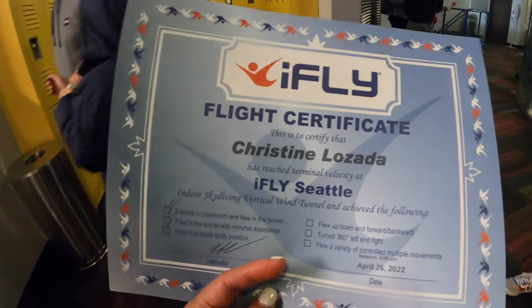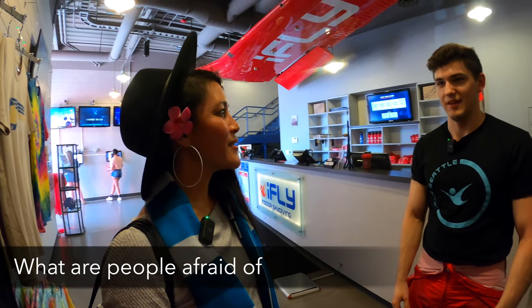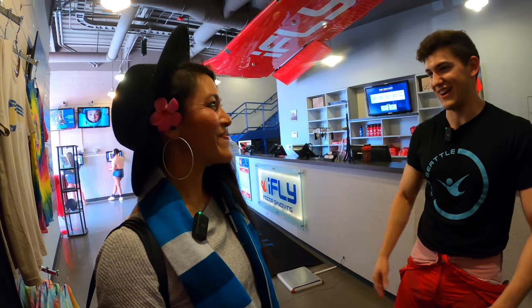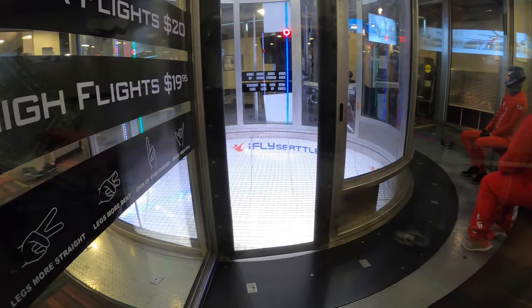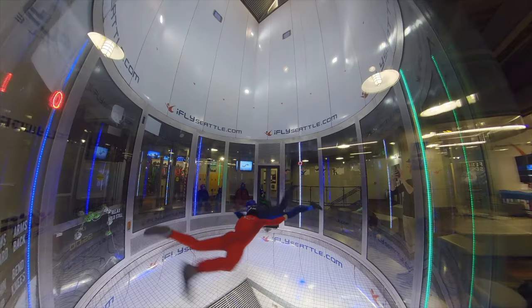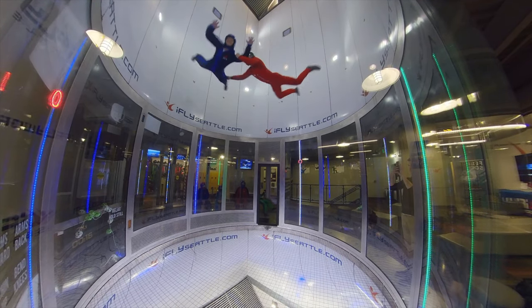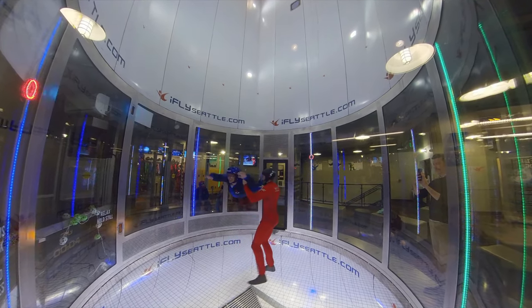What are people most afraid of before they go in? Honestly, just the heights — doing the high flight. People say they're scared of heights, but they don't really realize that as soon as you get in there it's just a bunch of fun. You're not even realizing it's scary because you're having a blast. High flights are optional at iFly — you pay additional for what they call a high flight, which is highly recommended.